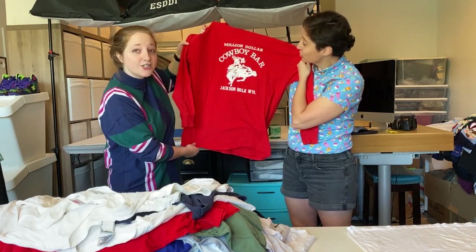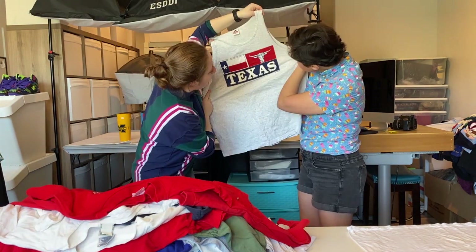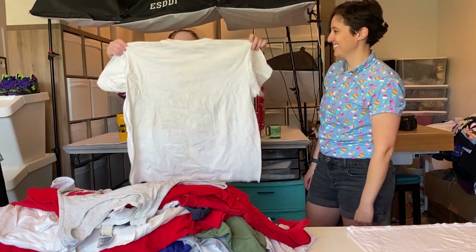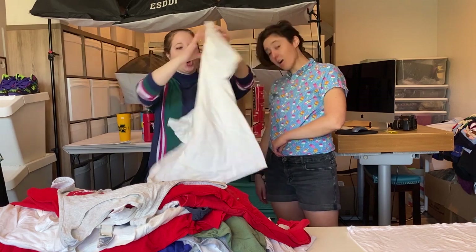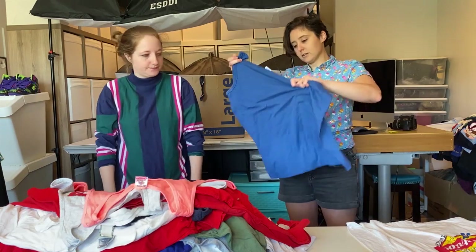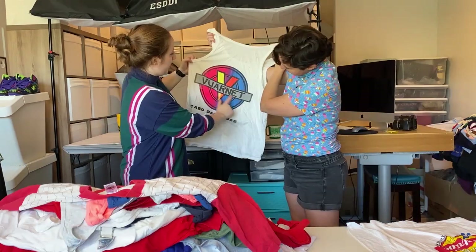Cowboy Bar — Million Dollar Cowboy. Oh, this is Jackson Hole. We got another one — two in a row. Texas. This one is very stained — this is going in the rust pile. But this is really cool — Red Stripe Antigua 1993, Carnival. Yeah, another Sneaky Pete's — great color, big gator. Simple jerseys and another one of these basic baseball tees which I love.